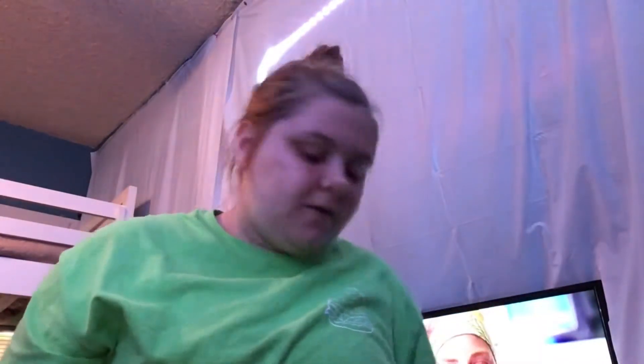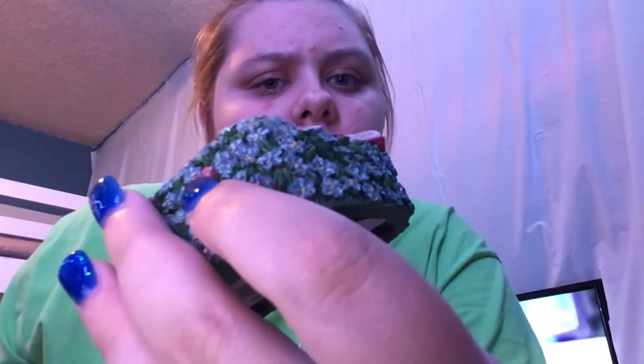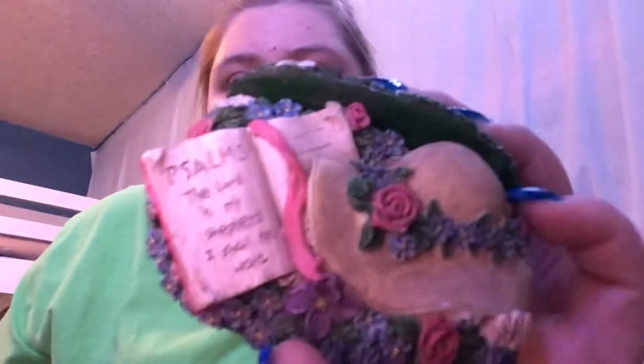And then this is, like, for mail or, like, cards and stuff. And it has a Bible verse — it says Psalms, 'The Lord is my shepherd, I shall not want.' But it's super cute. Yeah, that was that bag.